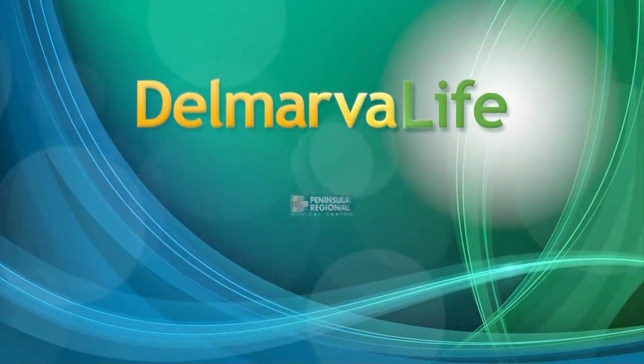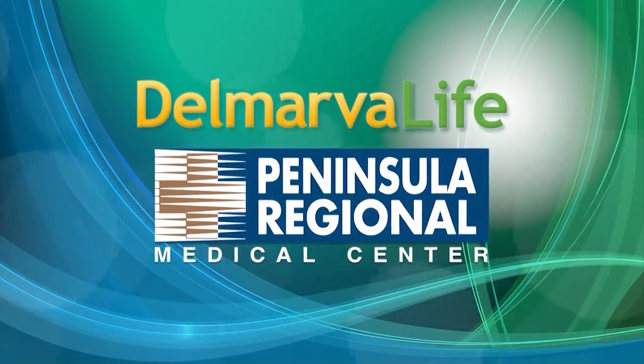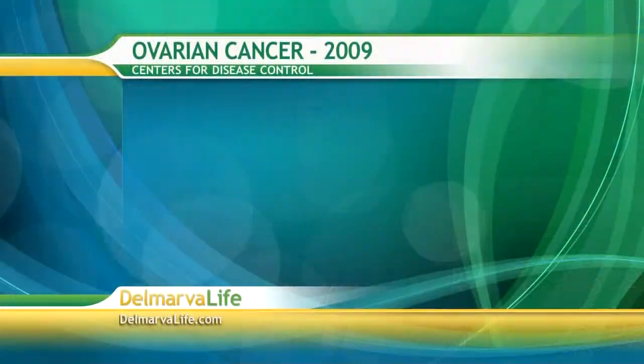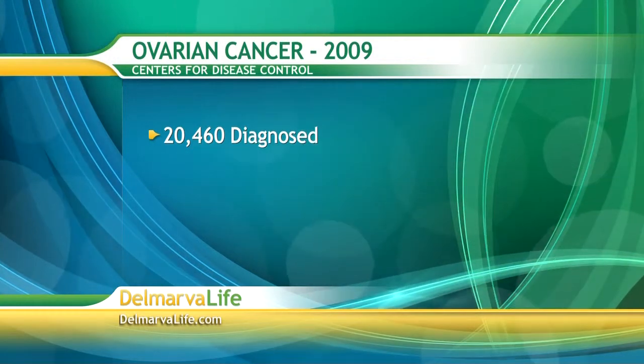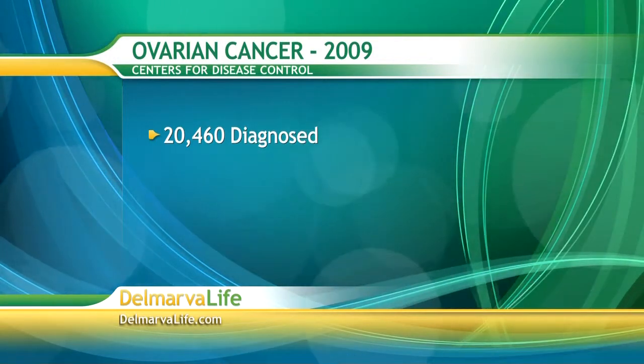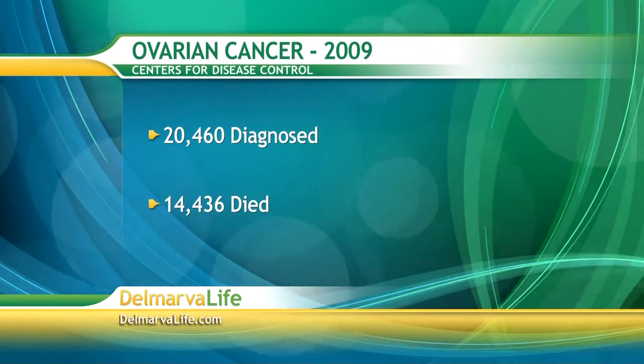This Sentinel of Delmarva Life is brought to you by Peninsula Regional Medical Center. It's called the silent killer. Despite advancements in treatment, ovarian cancer remains a highly lethal disease. That's because by the time a woman develops symptoms, the cancer is already in the late stages. The Centers for Disease Control reports that in 2009, more than 20,000 women in the United States were diagnosed with ovarian cancer. Of those women, more than 14,000 of them died.